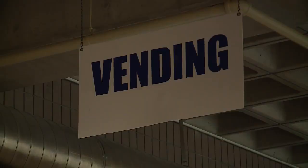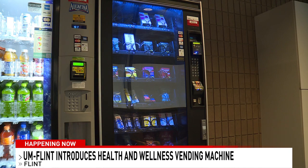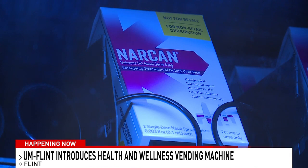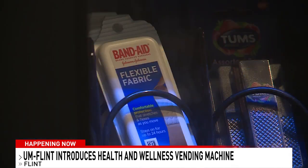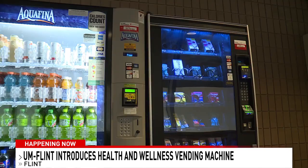Check out this new vending machine. It's at the University of Michigan, Flint, and it offers several health and wellness products, ranging from toothpaste and toothbrushes to bandages, deodorant, and lip balm. Students can also buy rapid antigen COVID-19 tests, condoms, and Narcan from this machine.